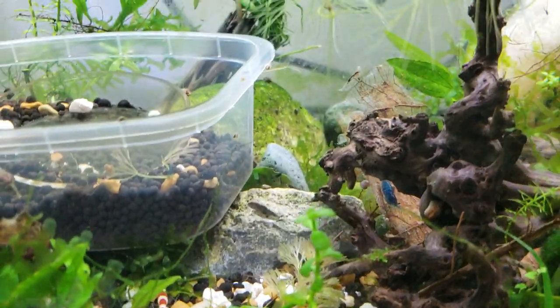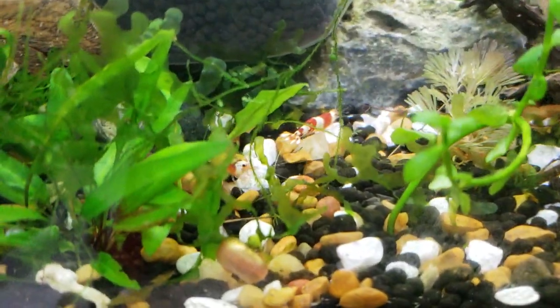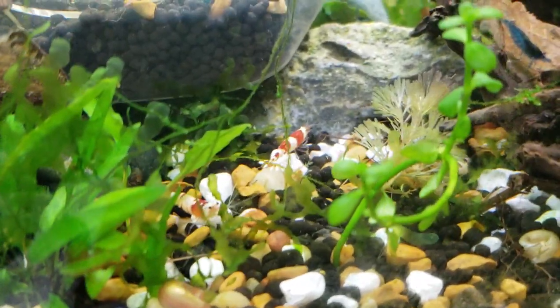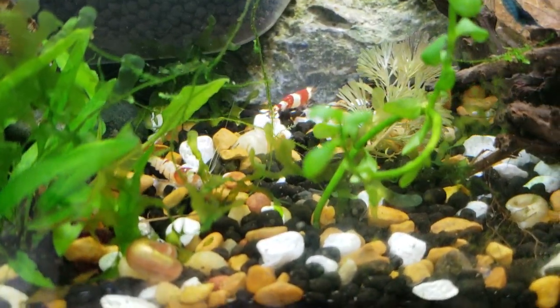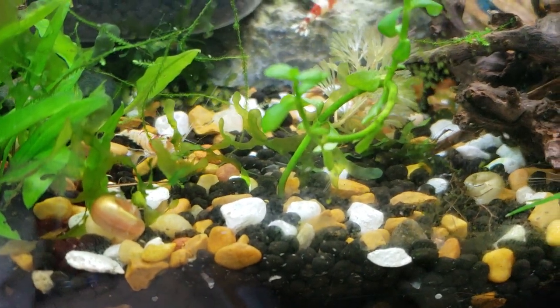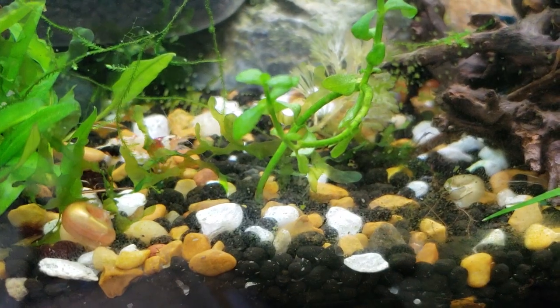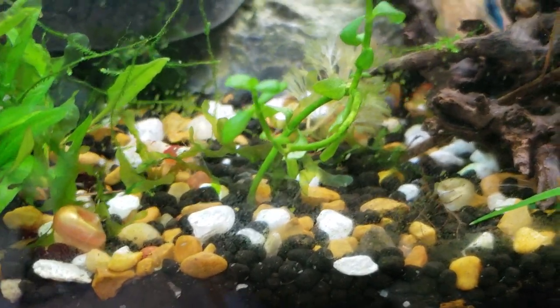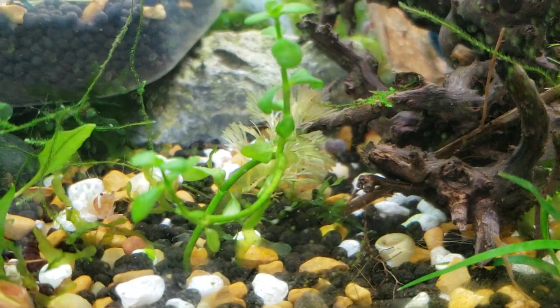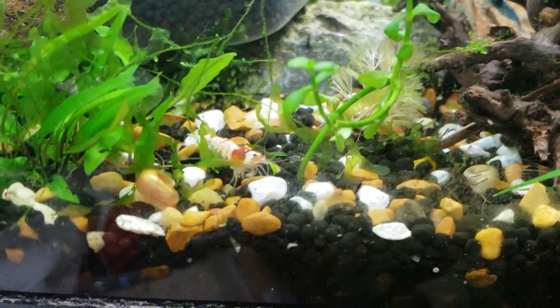Mischling just means that it has one parent from one type of caradina shrimp and one parent from another. Usually it's like a black crystal or red crystal mixed with a Taiwan bee of some sort or a bolt. They did that to try to make the gene pool stronger.